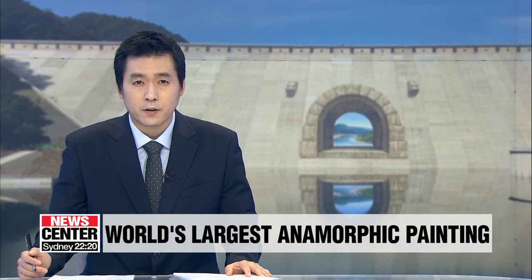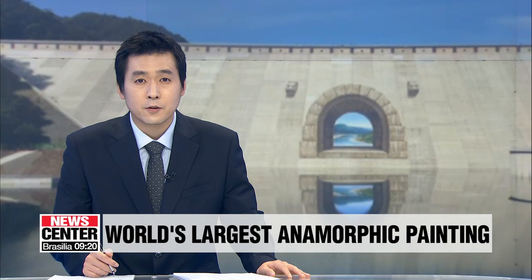Anamorphic paintings show distorted images that can only be viewed properly from a certain angle. The world's largest such artwork can be found here in the nation. Kan Young-woo takes us to South Korea's Peace Dam, which made it to the Guinness World Records.